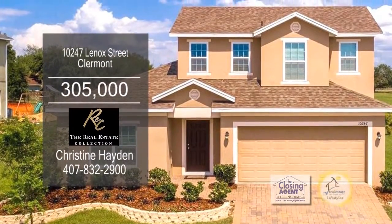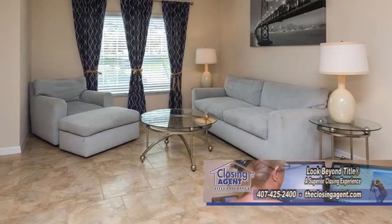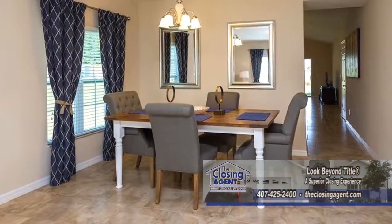This two-story home in Claremont offers four bedrooms and three baths. Upon entering the front door, you'll find the formal living room and dining room.